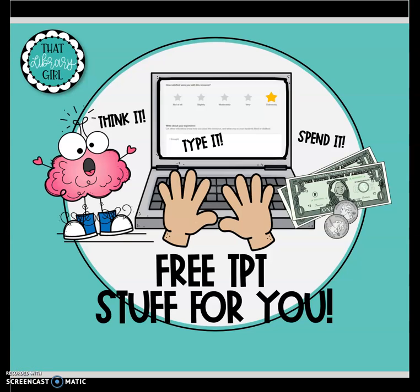Hey, this is Julie Olson from That Library Girl. I made a video for you today, and it's all about how you can get free TPT stuff just for leaving good, helpful, constructive feedback on the things that you've purchased. Let's jump in.